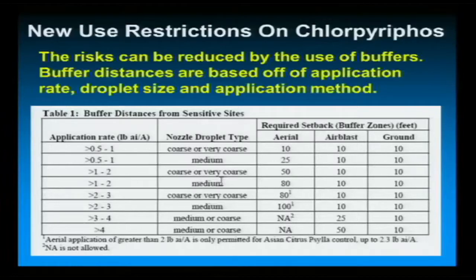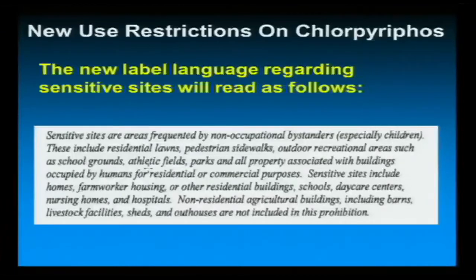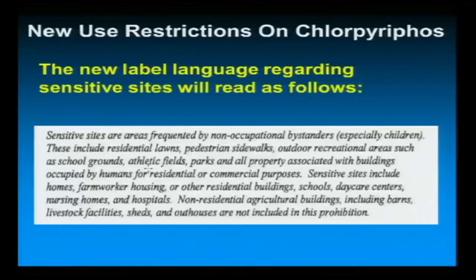If you're using chlorpyrifos, generally those buffer zones — depending on the rate and the type of nozzle you have — can be anywhere from 10 feet up to 100 feet, so in some instances it could take a field right out of production as far as using chlorpyrifos. EPA has specifically defined sensitive sites as areas frequented by non-occupational bystanders — school grounds, athletic fields, occupied structures — and your farmstead would not be included in that.